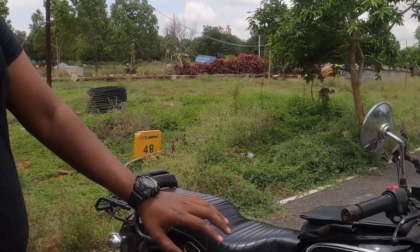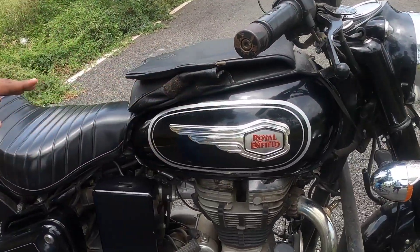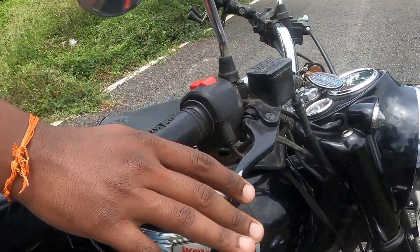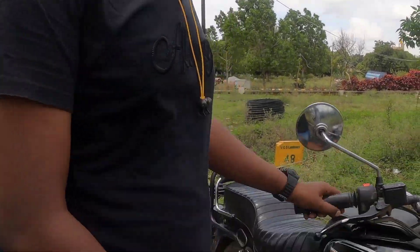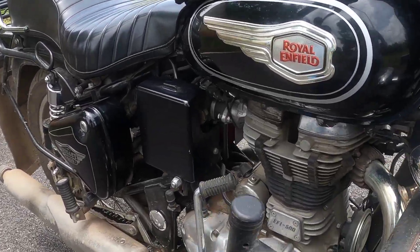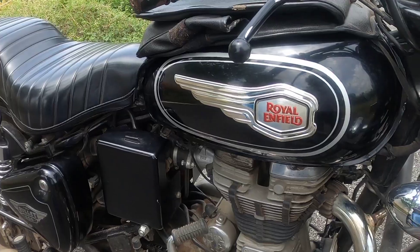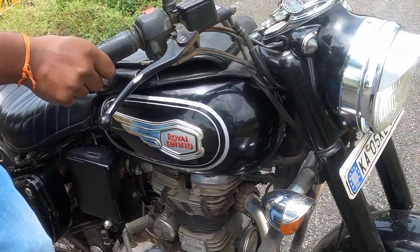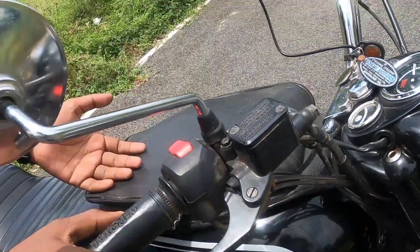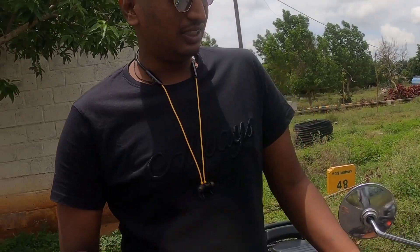This is a black vintage model bike. The main reason it is good for long drives — 57,000 km on the odometer. The engine is 500cc EFI, with a top speed of 125 to 140 kmph. You can feel the vibrations at that speed.